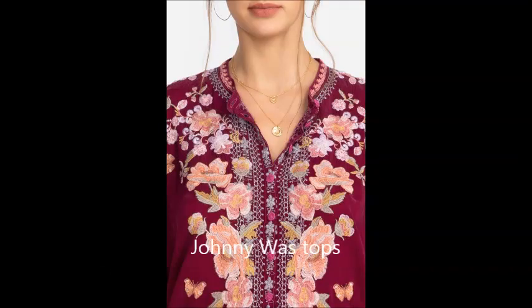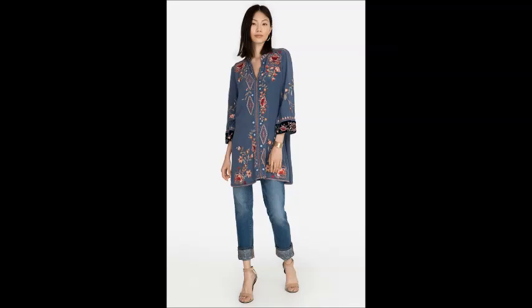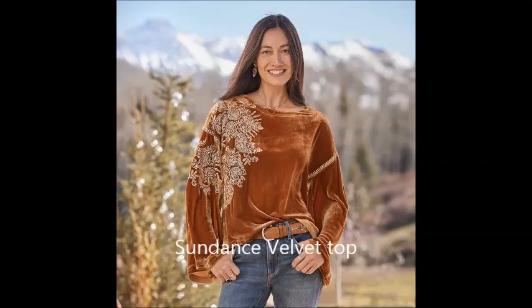And then we move on to the blouses, like the kind of thing I'm wearing, but a little bit more embellished. The first one is from Johnny Was — they have a lot of this type of blouse and top. And you'll see some of them in cotton, but also in beautiful velvets. This one is from Target, so you'll see these at every price point.